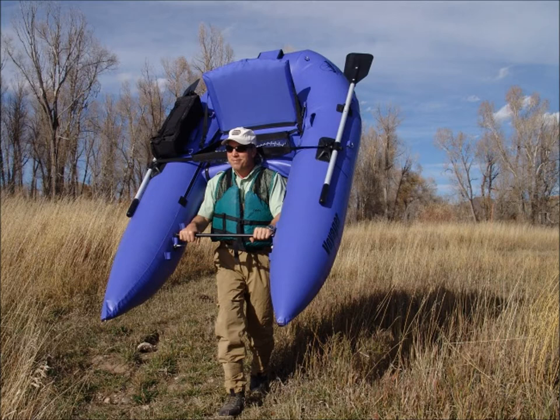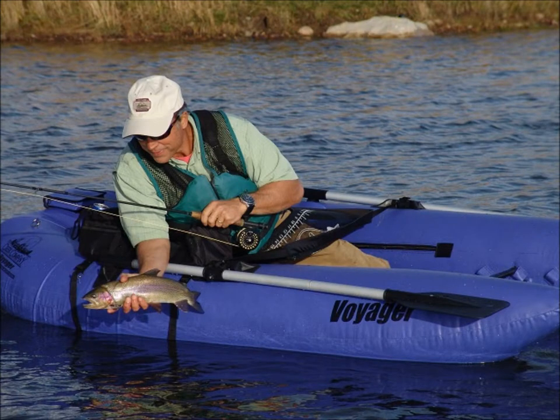Adjustable foot bar, large insulated side gear bag with rod holders and drink holder, stripping apron, D-rings to secure gear, carry handles, rear cargo area, double action hand pump, and a carry storage bag. Overall weight just 28 pounds.